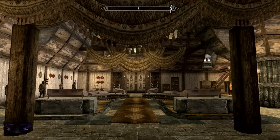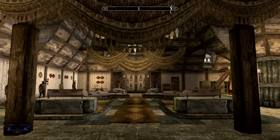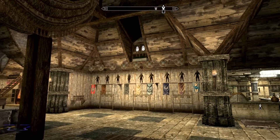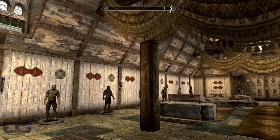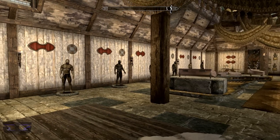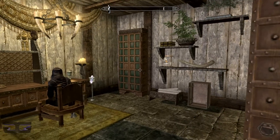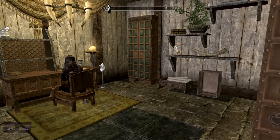Here we are in the Reserve basement — as you can see it is also very wide open and spacious. Down here there are training facilities, a dining hall, a tavern, and a library. Right to your left as you enter the basement is a nice desk in a study area for some peace and quiet.